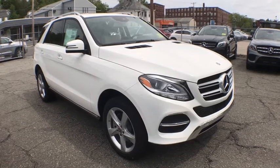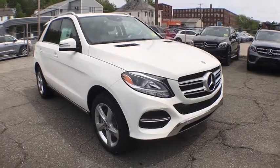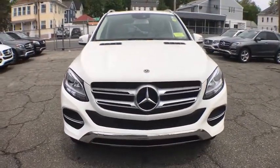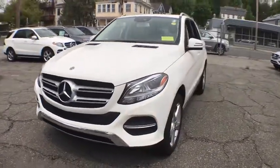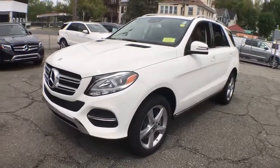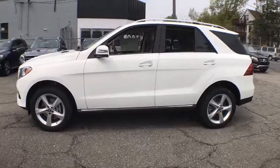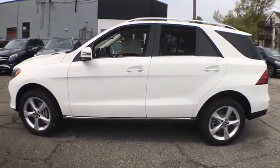The 2018 Mercedes GLE. The GLE comes with the full Mercedes luxury experience. It combines the sport sedan performance with SUV stability. It comes with beautiful, serene-looking interiors and a command system that is close by to access every setting under the sun.